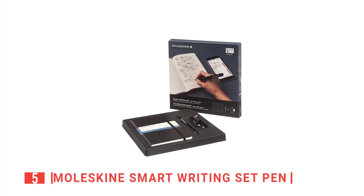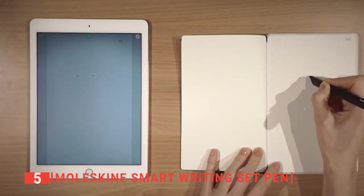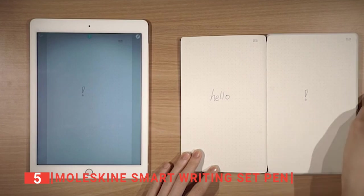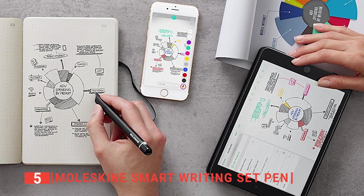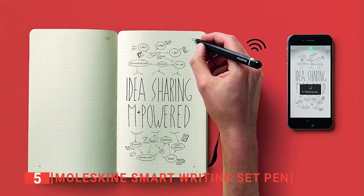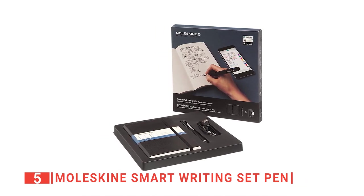The fifth product on this list is the Moleskine Smart Writing Set Pen. What exactly is a smart notebook? Well, if you're like the majority of people, you've never heard of this before. A smart notebook is a specially designed notebook that allows your pen to capture what you write or draw. While connected through Bluetooth, your pen plus has an infrared camera on the end to relay what you've drawn or written directly to your smartphone, tablet, or computer. A smart notebook can be extremely useful for school projects, drawing, and writing.